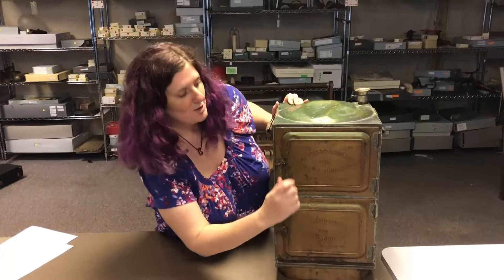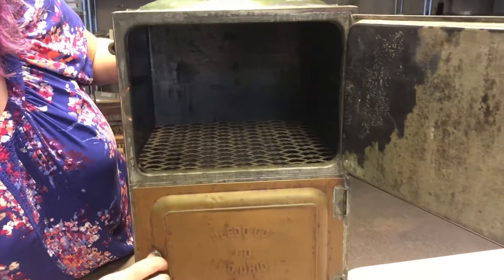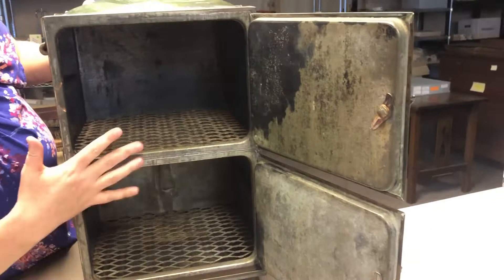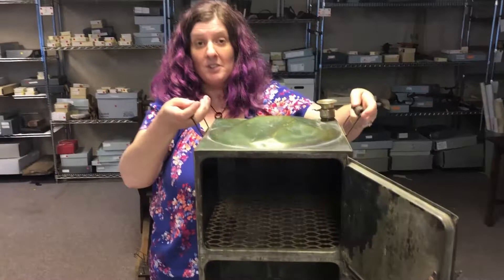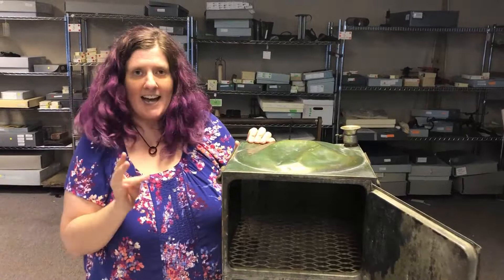I'm going to open these up — it's got two doors. You can see on the inside there are two removable trays. It has a big copper bottom that you would fill up with water, and you would take these handles and place this over a single burner. You could put it over any kind of range — oil, gas, wood, coal — all of that would work with this.